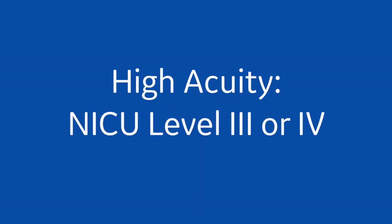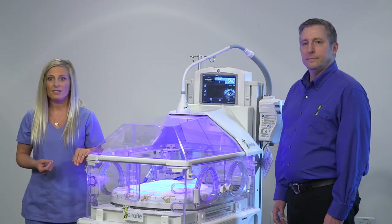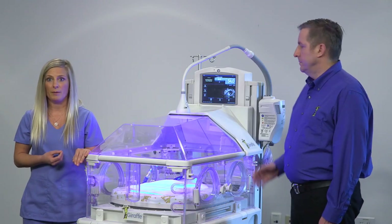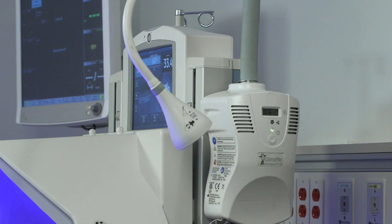For a high acuity level 3 or 4 NICU where you are using equipment such as the Giraffe Omnibed Care Station or the Giraffe Warmer, as a NICU nurse I would prefer to have the option of doing double phototherapy with an overhead light and blanket phototherapy to increase the surface area exposed, as recommended by the AAP for intensive phototherapy. As you can see here, we have the Giraffe Blue Spot mounted on the side of the Giraffe Omnibed Care Station. With so much equipment in the NICU, the compact design allows me to save precious floor real estate from a phototherapy roll stand, and I can easily move it away when I need to do a procedure.